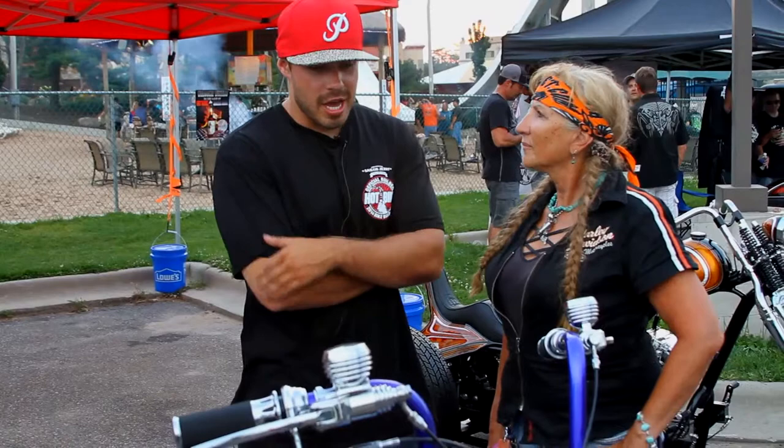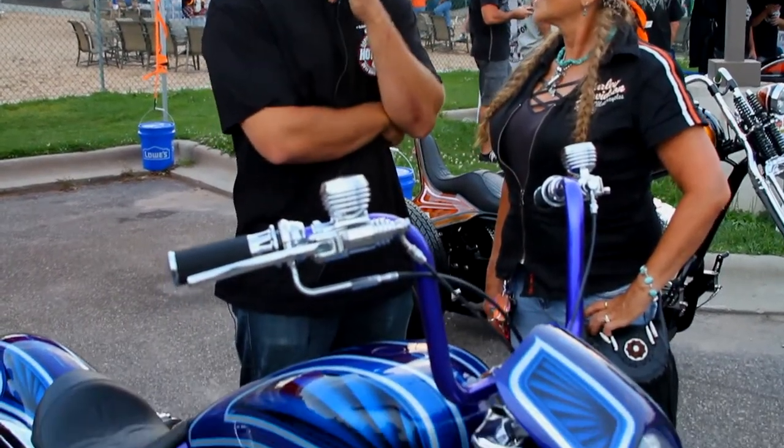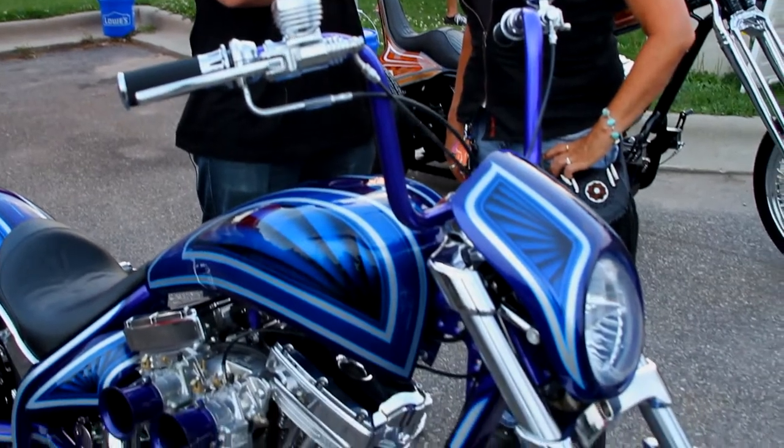It's 145 cubic inch, two-up, two-out, little chopper. I just want to have nice, smooth lines, a lot of one-off machine parts from the front end to the rear end.